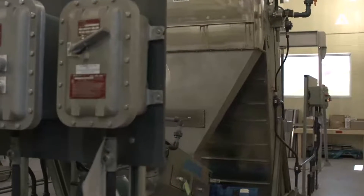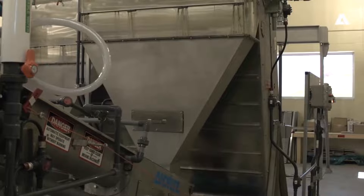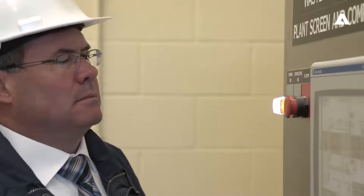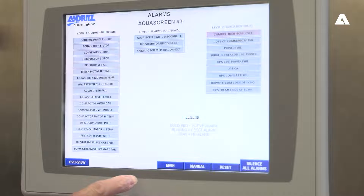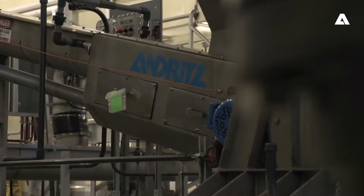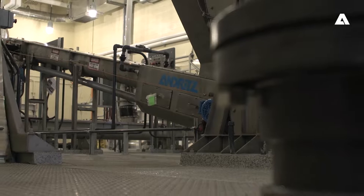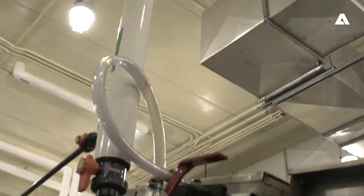There's been a number of benefits since commissioning of the perforated screen system. Some of those benefits include a higher volume capture rate of materials that come into the plant, but our actual tipping fees have gone down by a magnitude of anywhere from 30 to 40 thousand dollars a year, and that's because of the efficiencies in removing water from the screen material.